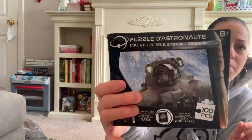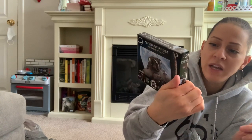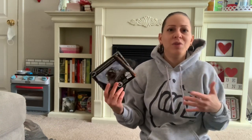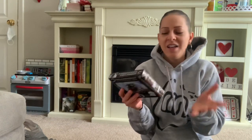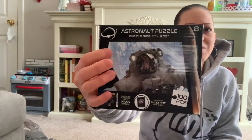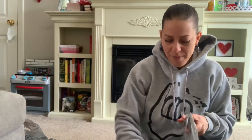I also got this NASA puzzle from the toy section, ages 8 and up. It's a 100-piece puzzle and it includes a Milky Way fact sheet and stickers. I used to want to be an astronaut when I was a little girl — that was my dream job. I always wanted to be in outer space and see what Earth looked like from up there. I love this puzzle.